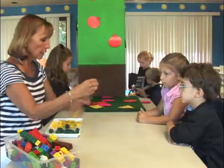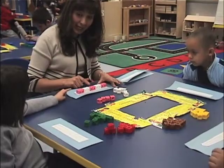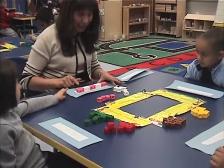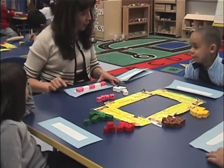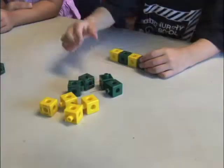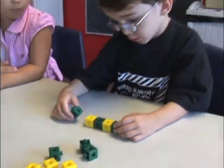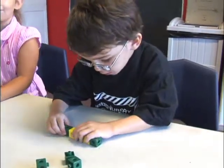In this activity, teachers create a simple pattern from colored cubes. Then the children are asked to predict what comes next. The children then practice creating patterns on their own, often copying the pattern demonstrated by the teacher.